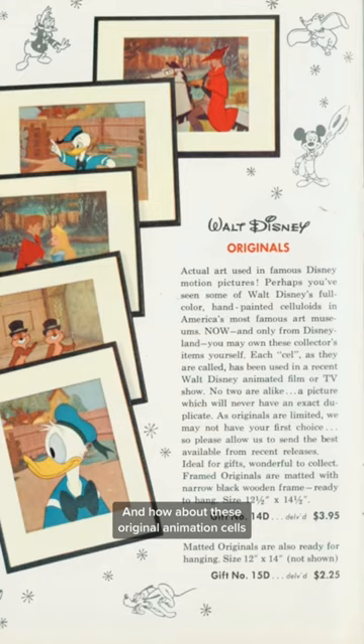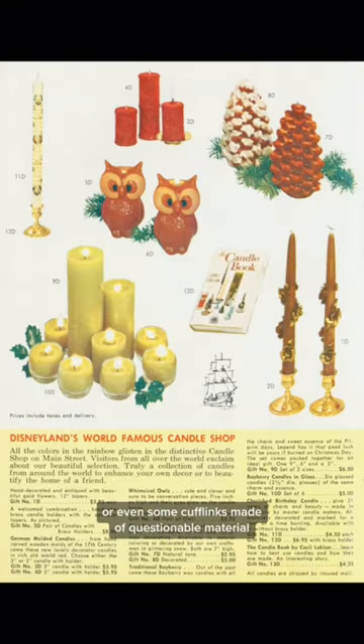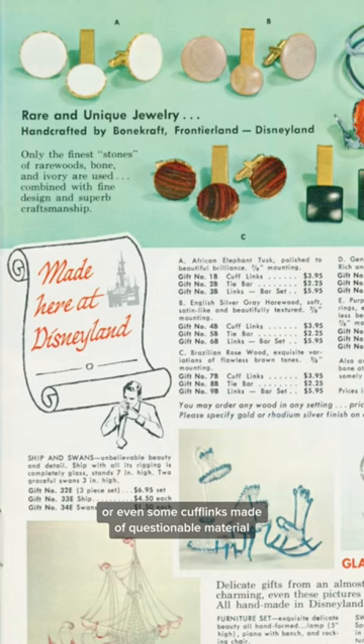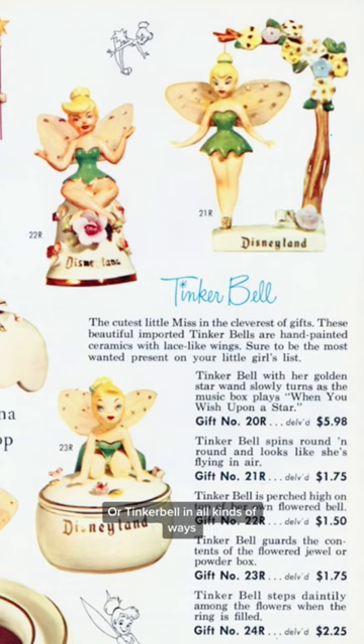How about these original animation cels for $3.95? We could get some fake flowers or some candles or even some cufflinks made of questionable material. We could get a ticket book for $3.75 or Tinkerbell in all kinds of ways.